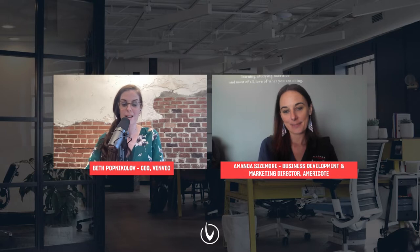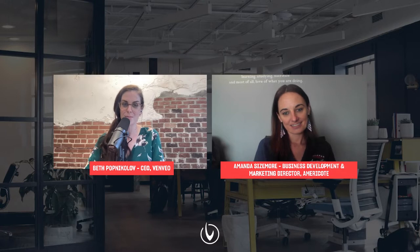Zach is out, so I'm flying solo, but don't worry. We've got an excellent guest to help us keep the conversation rolling. We are really excited to welcome Amanda Sizemore. She's wearing many hats in her current position. She is the business development and marketing director for AmeriCoat. Amanda, thanks so much for your time. Welcome to the show.